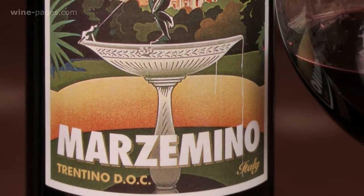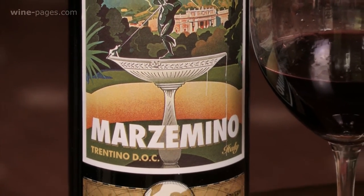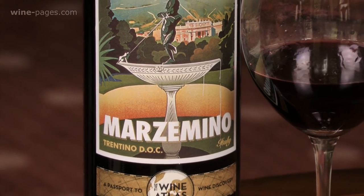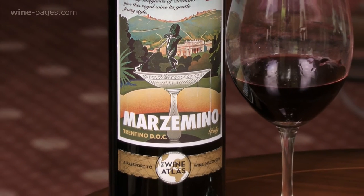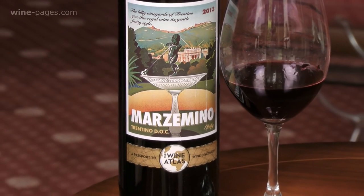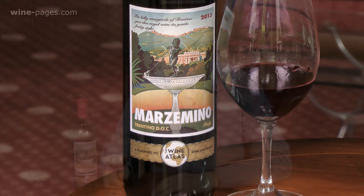Great for sipping. Really good for pastas and simple dishes, for barbecues and burgers. Very good for all sorts of easy, simple midweek foods too. So my wine of the week is the Asda Wine Atlas Marzemino 2013. It comes from Trentino in the north of Italy. It's a lovely buy at £5.97 in Asda. This is my wine of the week.